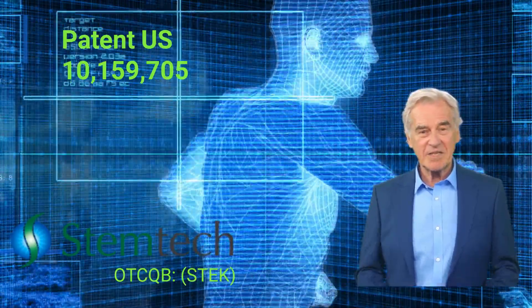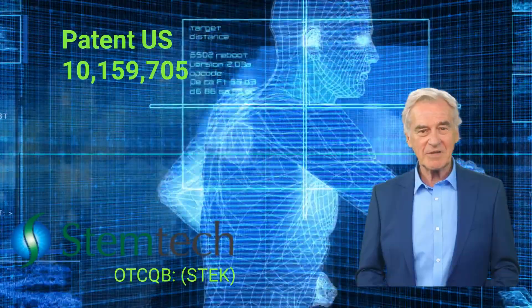StemTech's patented technology is designed to enhance stem cell mobilization, making it easier for these cells to move around and do their job. Think of it as giving your body's repair system a much-needed boost.